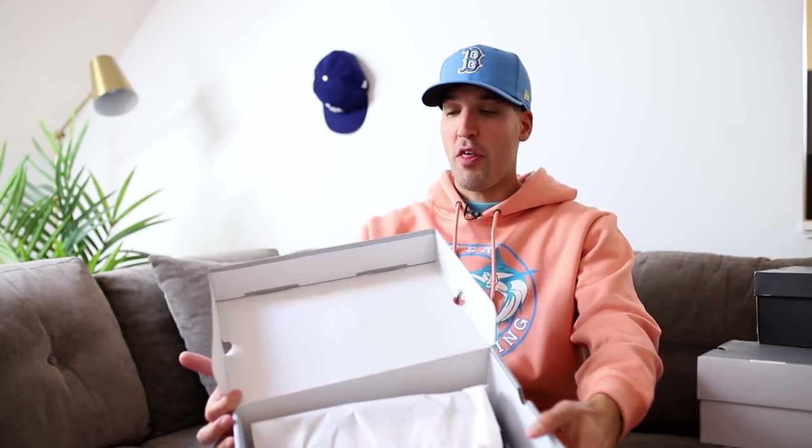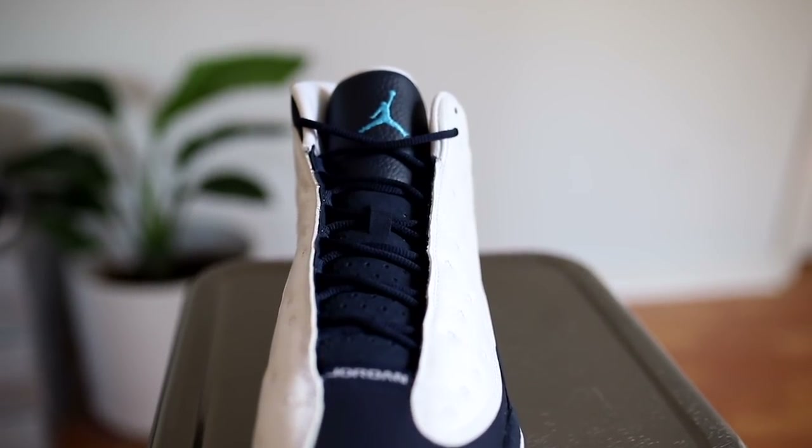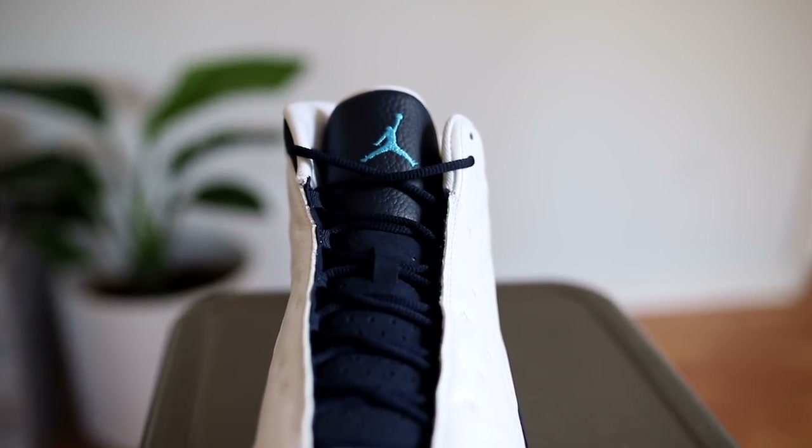What's going on guys, hope everyone's doing good. Today we're talking about a pair of Jordan 13s. I'm a huge Jordan 13 fan, got a bunch of pairs here. Most importantly, we have a pair of Jordan 13s dropping this coming Saturday, September 18. A huge thank you to Jordan Brand for supplying these shoes and letting me give you guys the early look, and also a big shout out to Soul Savvy for sponsoring this video.